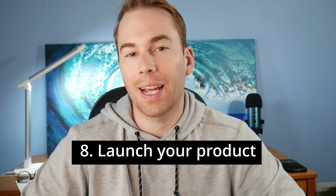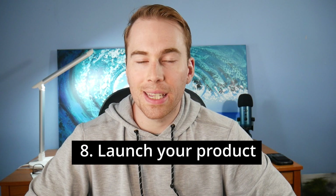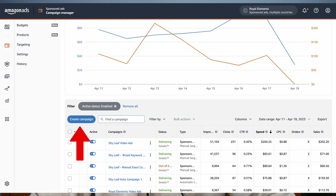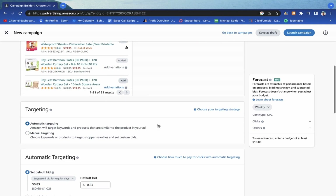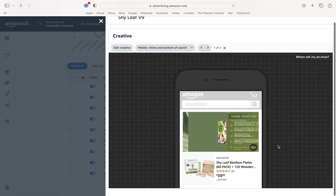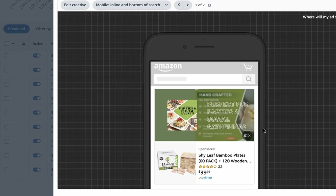Step eight is the fun part — actually launching your product. The most effective way to do this is to start running Amazon PPC, or pay-per-click ads. In your Seller Central account, click on the advertising tab and create at least an automatic campaign spending roughly $10 per day. I start with automatic campaigns, then create manual campaigns specifically targeting keywords I know customers are searching for. I've also been experimenting with Amazon video ads, which have been very effective. I look to get sales and get ranked before I look to make a profit on a new product, so having a good optimized listing with incredible images, a good title, and excellent bullet points is essential.